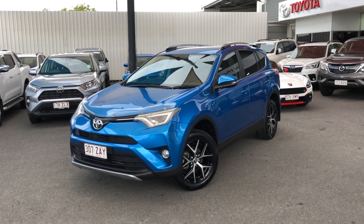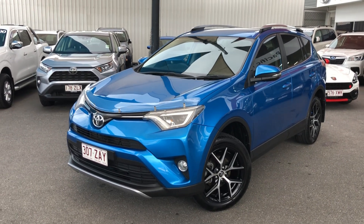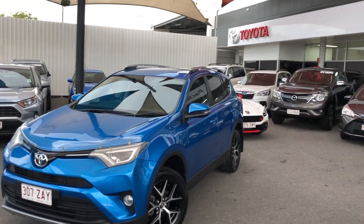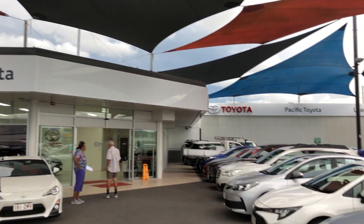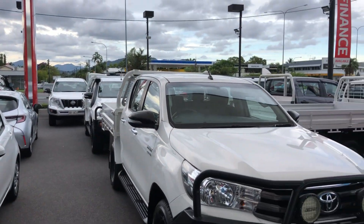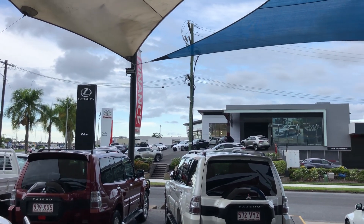G'day, Sharon Hayden here from Pacific Toyota, just here to run over this 2016 2.5-litre all-wheel drive RAV4 GXL for you. A bit about us: Pacific Toyota runs two large pre-owned vehicle yards up here in Cairns — this one being the main location at 251 Mulgrave Road, with another location closer to the city. As you can see, we've got plenty of stock here.